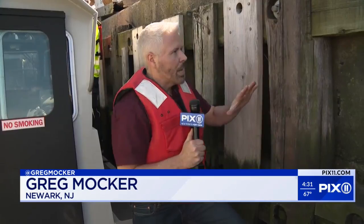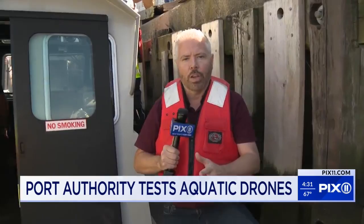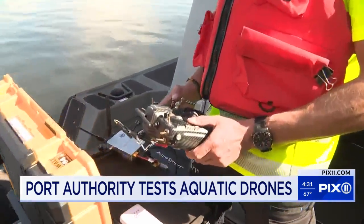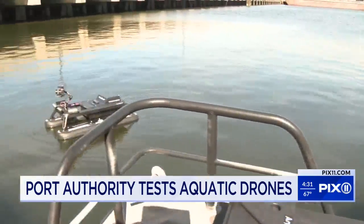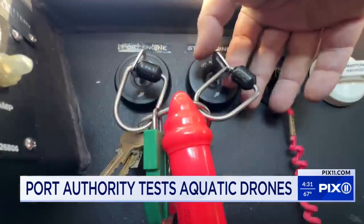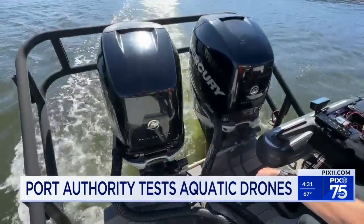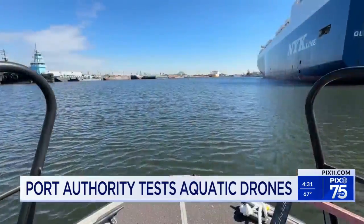Think of all the components that make up our transit systems and infrastructures. Crews are always out to get a first-hand visual look at things that need attention. Let's add in technology on board a workboat at Port Newark. A water drone is getting this perspective — this is a day at the office, on the water, on the job, around Port Newark.